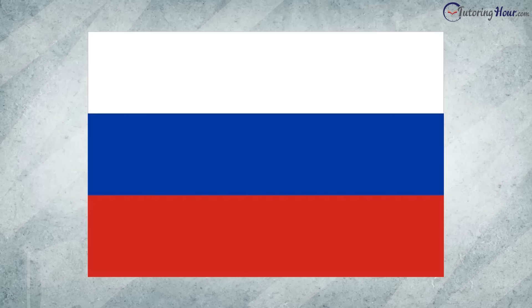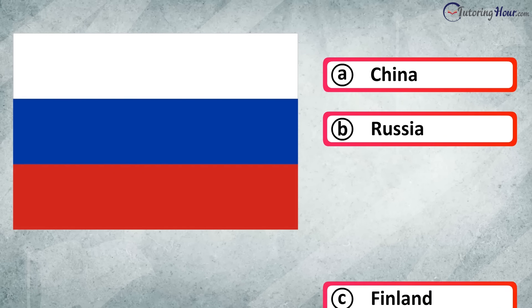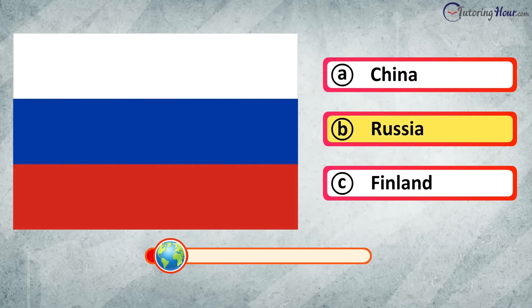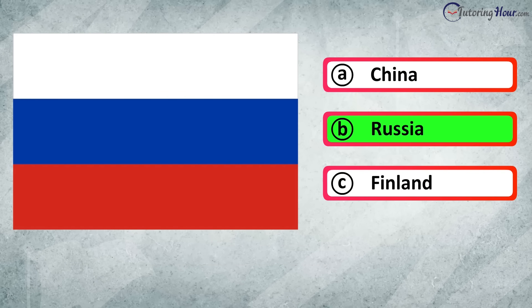Identify the country this flag belongs to. Is it A. China, B. Russia, or C. Finland? The correct answer is Russia.